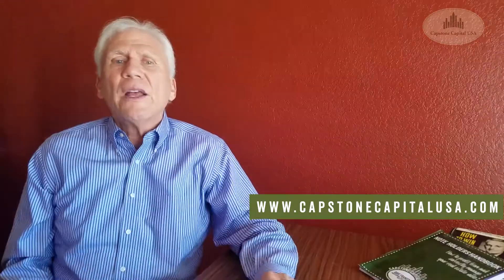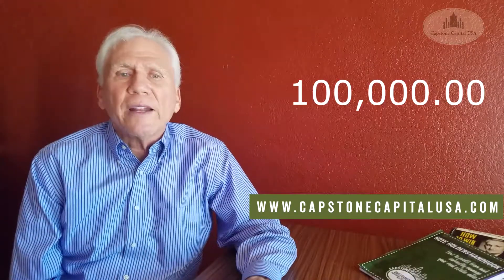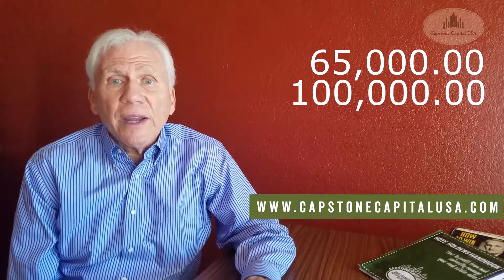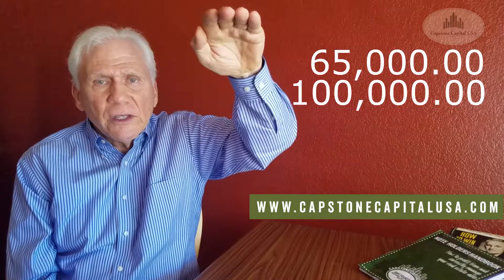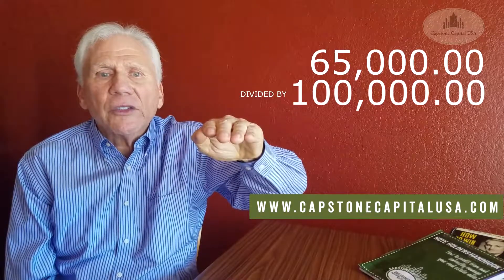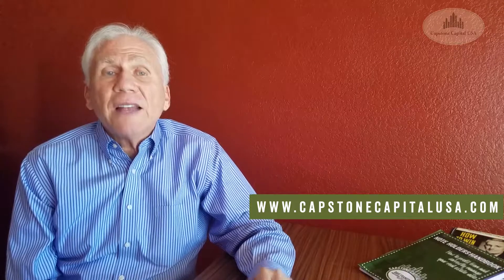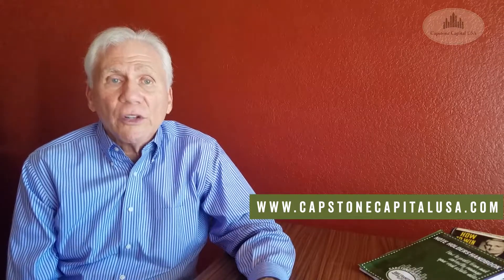Let's look at an example. Let's say a property is worth $100,000 and the payer has loans totaling $65,000. So $65,000 divided by $100,000 works out to 35% equity. That's not bad. The lower the percentage, the better — it means the payer has more to lose.